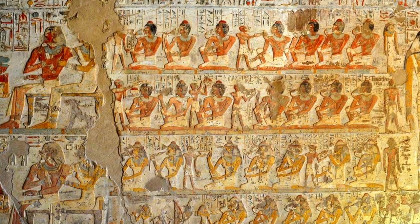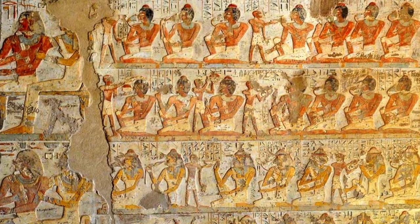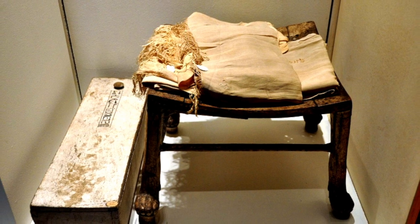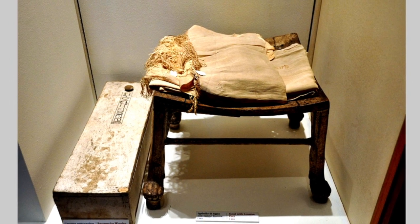Ancient Egyptian houses would have had very little furniture. Most people would have sat on the floor, perhaps on mats or cushions. If they sat on furniture it would have been on low stools. We have examples of these that have survived, very often found in ancient Egyptian tombs.